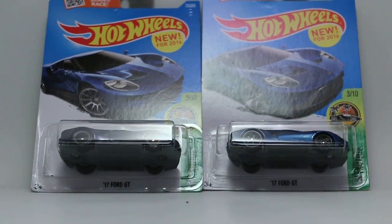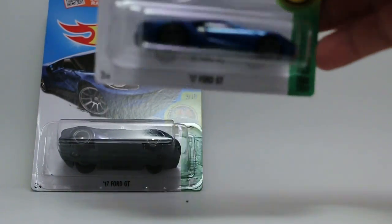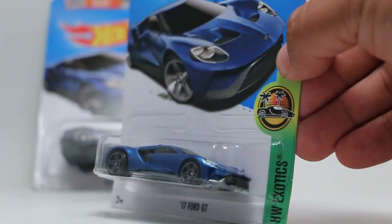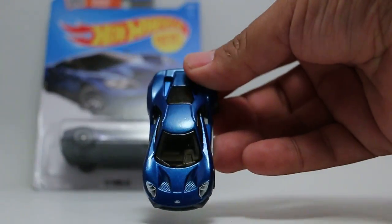Hello guys, how's it going? This is Chris. Today we're taking a look at the 2017 Ford GT — the regular version and the super version. Let's go ahead and crack it open. Here is the regular version. I love the color on this thing.